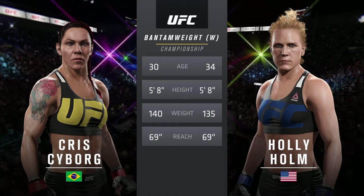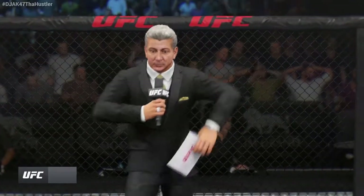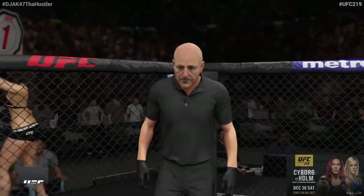Here's a fight simulation between Chris Cyborg and Holly Holm from their upcoming UFC Championship bout at UFC 219 on Saturday, December 30th, 2017. Check it out.